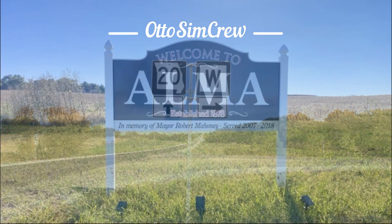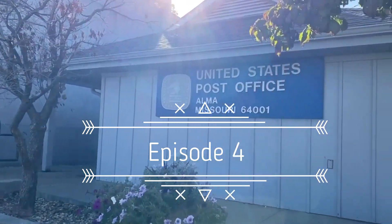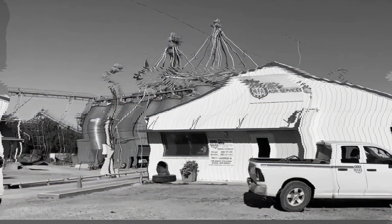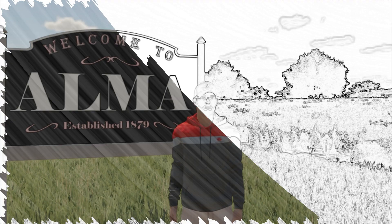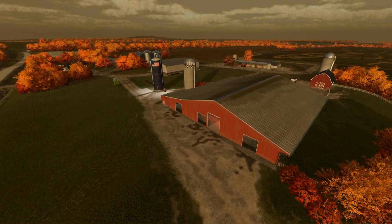At the crossroads of Highway 20 and Highway W sits a quiet little community where you can walk to the post office to pick up your mail or drink a cup of coffee while waiting for the boys to load up your feed at the local mill. When you're in Missouri, you know your home. Welcome to Alma, Missouri on our newest episode here.